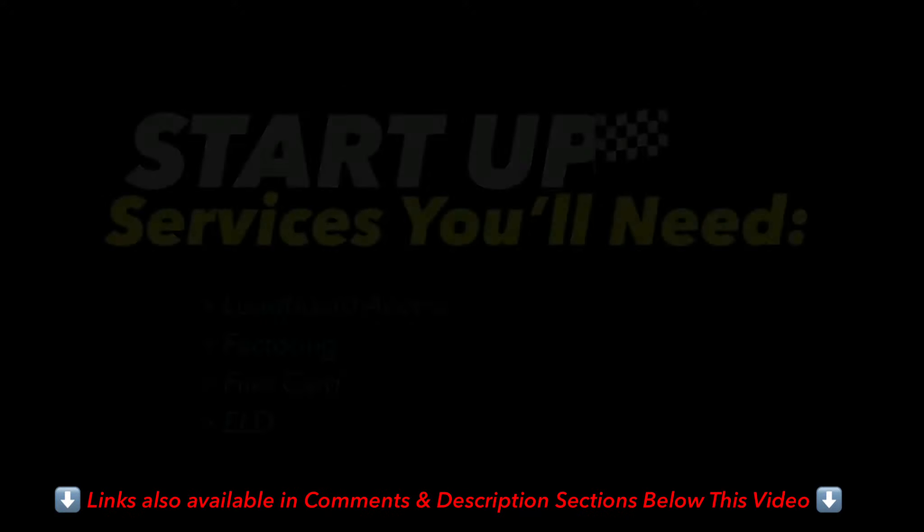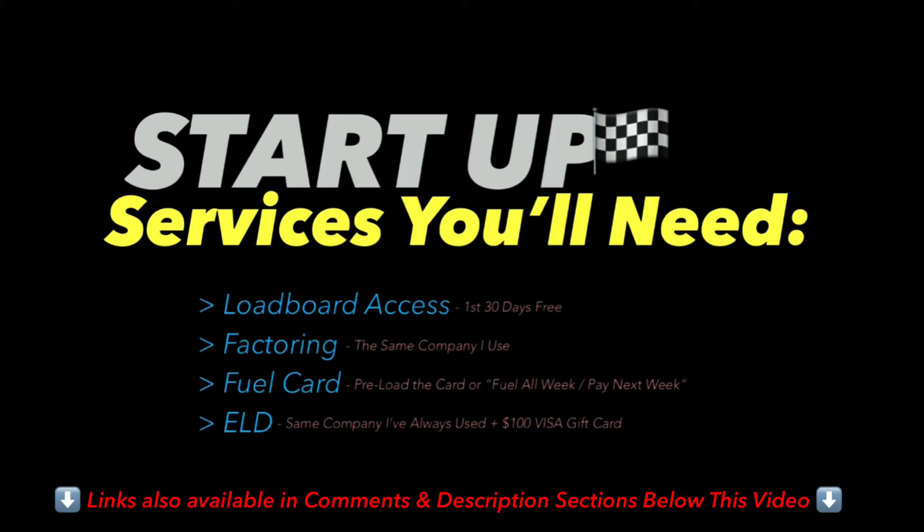For those of you wanting a full free month of DAT load board access, or if you're interested in using the same factoring company, free fuel card, or ELD companies that me and most of my drivers use, I'll explain how to sign up step by step at the end of this episode. Speaking of this episode, let's get moving.